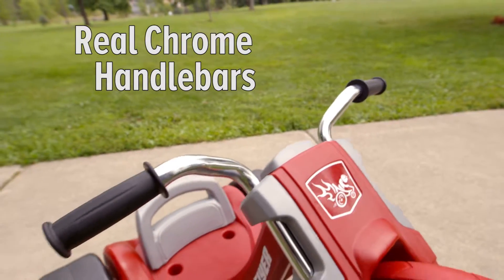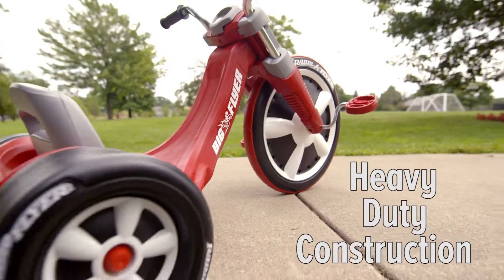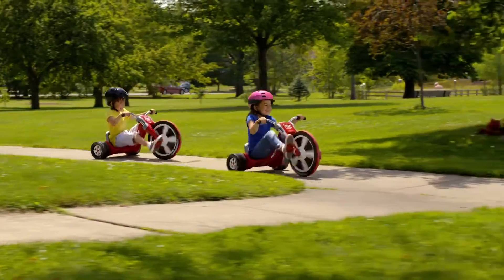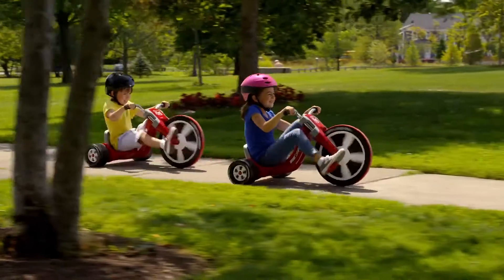Real chrome handlebars complement the heavy-duty construction. The adjustable seat enables the trike to grow with your child. The Deluxe Big Flyer — years of fun and fast riding.